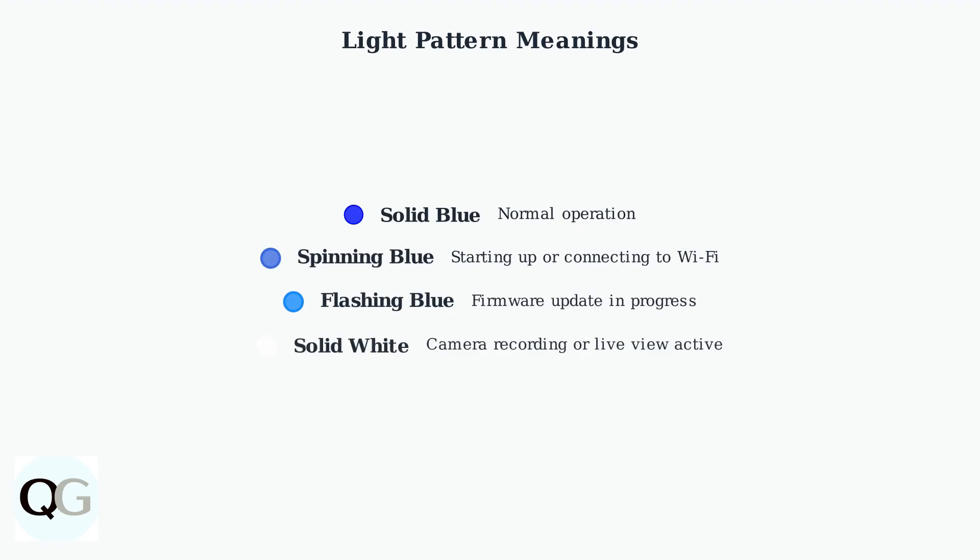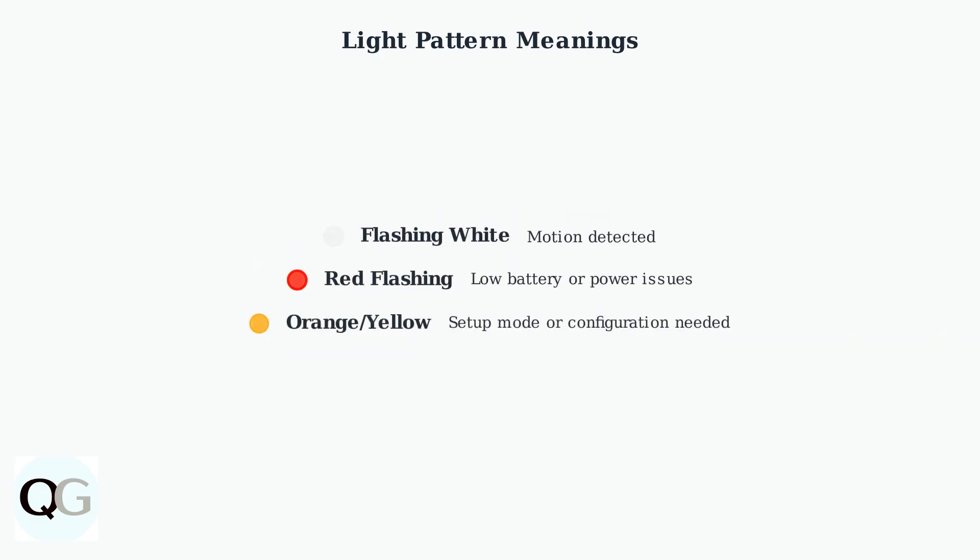Solid blue means normal operation, while spinning blue indicates the device is starting up. Flashing blue shows a firmware update is in progress, and solid white means the camera is recording. Flashing white indicates motion has been detected, red flashing signals low battery or power issues, and orange or yellow means the device is in setup mode.